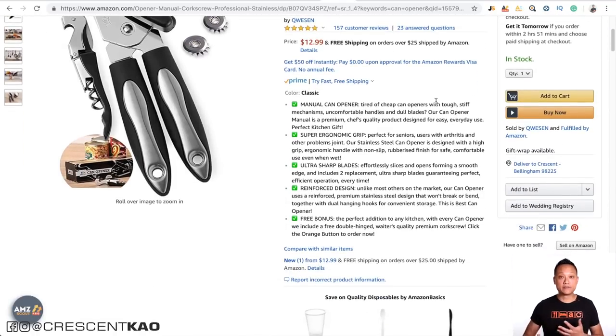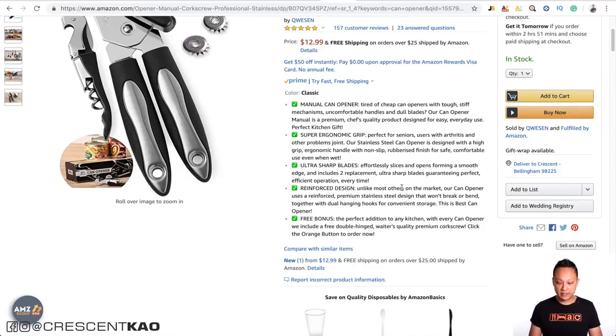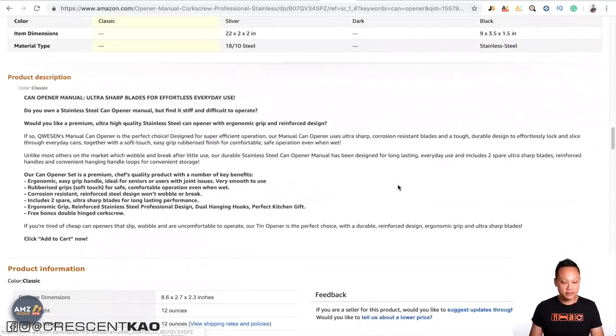Looking at the bullet points, you can see they've tried to use as many of the relevant keywords as possible. Manual can opener is the main keyword they want to optimize for in their listing, so you can see it's repeated many times there, as well as in the description. When you go to create your listing title, if you're having trouble, a good way to start is to look at the top sellers and see what they're doing. You can copy what they've done and tweak it to fit your own product.